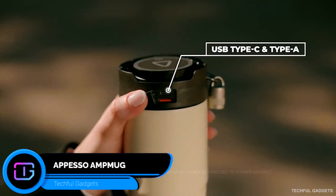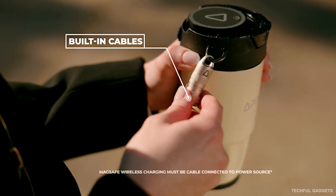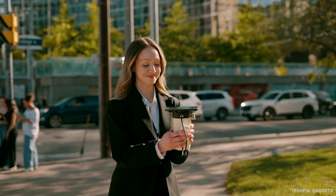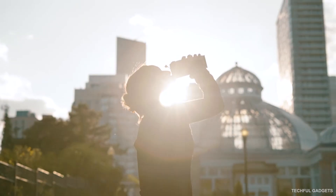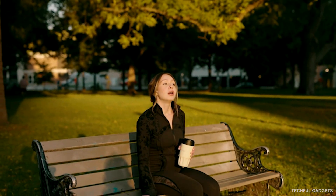Meet the Amp Mug, the travel mug that charges your phone while your coffee charges you. Inside is a built-in 6000mAh power bank, a CNC machined aluminum MagSafe stand, and a detachable charging cable, all packed into one elegant everyday mug. It solves a modern problem — we're always on the move, always connected, and always running low on two things: battery and caffeine.